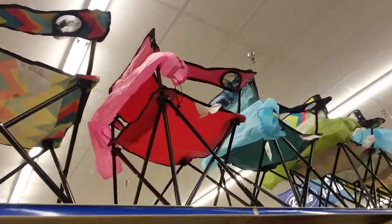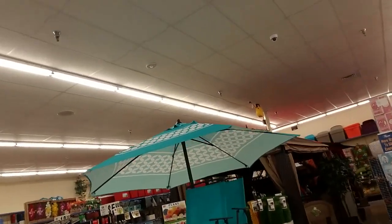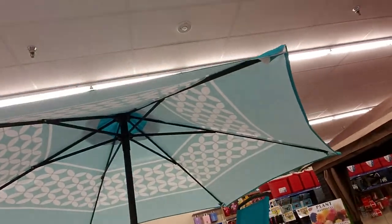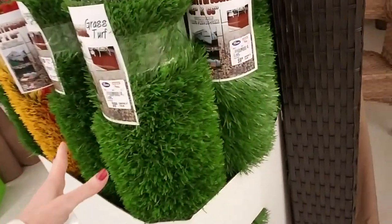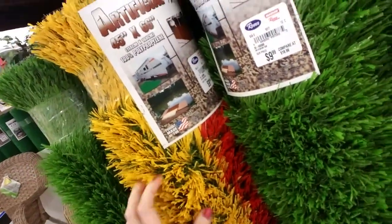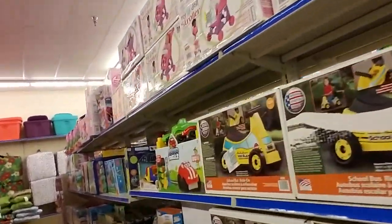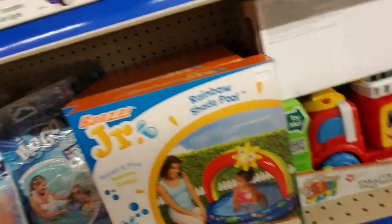Up above us we have some chairs. As the weather warms up you start to see more stuff like that in these stores. Oh look at these over here — this is cool. I need this for my back deck. I don't have a deck but I have a concrete pad back there. And you could buy fake grass — oh, I like this one, it has all the colors in it. That's really cool.